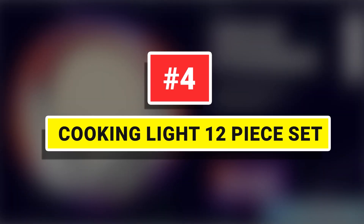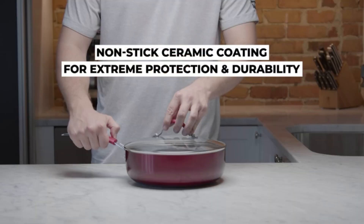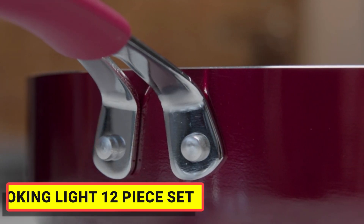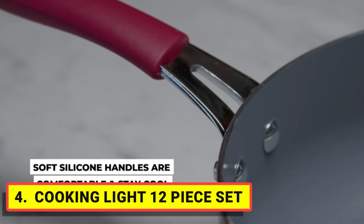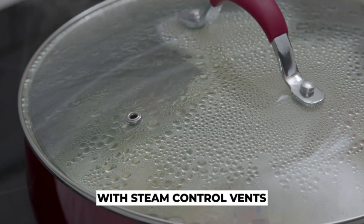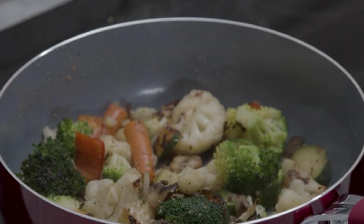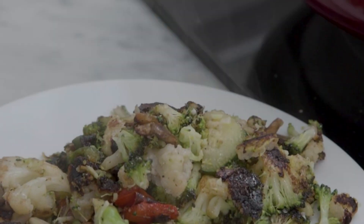Number 4: Cooking Light 12-Piece Set. Cook with confidence — connect your kitchen to your favorite food magazine, Cooking Light, with this cookware set. The Allure 12 Non-Stick Ceramic Cookware Set from Cooking Light offers exceptional food release for easy cleanup. The durable non-stick coating is free of PFOA and PTFE, making it healthy. With this 12-piece ceramic non-stick cookware set, you'll cook with confidence.